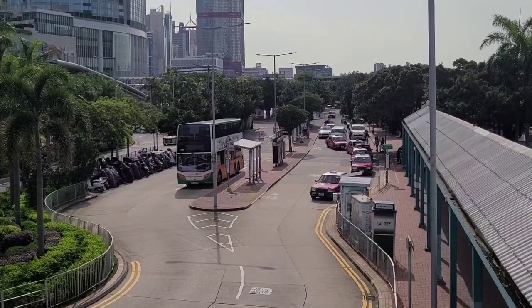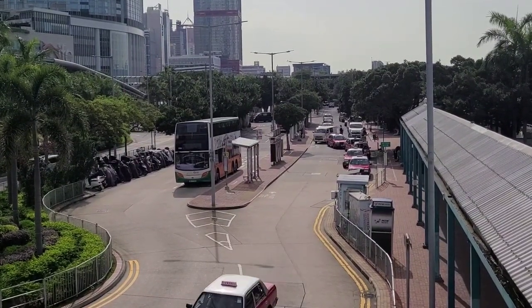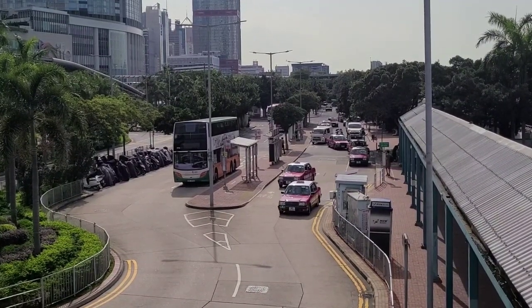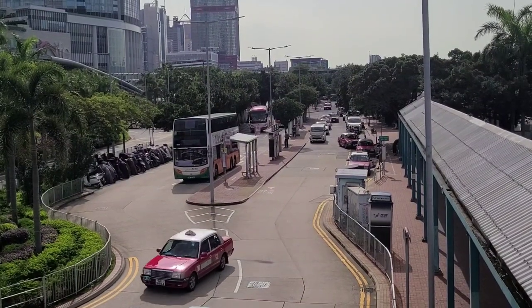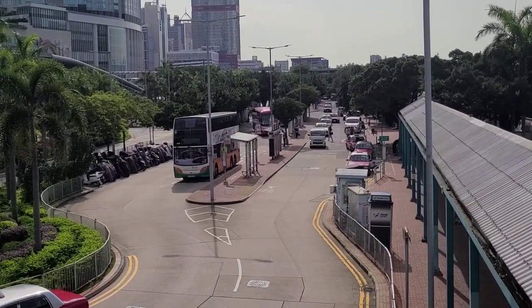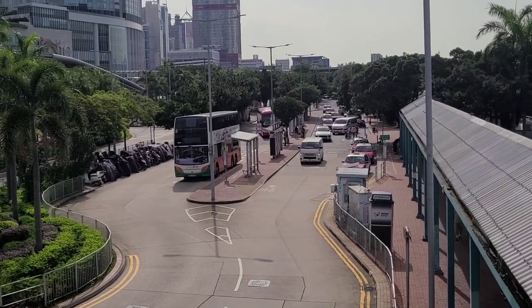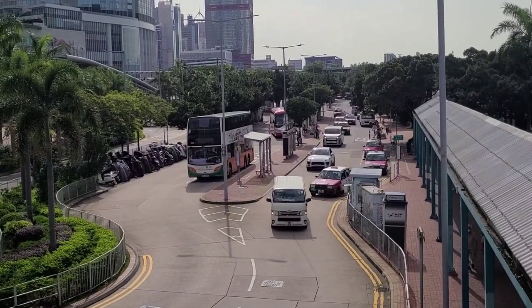We're going to the top of the peak for free, which obviously involves walking up to the top — and I know a shortcut way. This is your chance to bail out now if you don't want to walk. Over the road there you've got taxis, and you can catch the number 15 bus that will take you straight to the top.